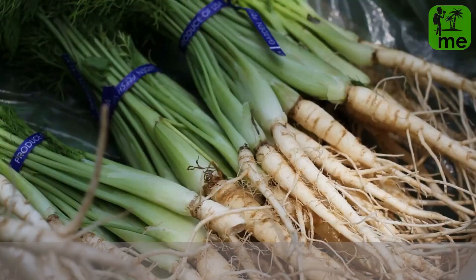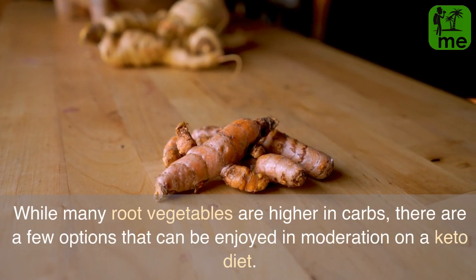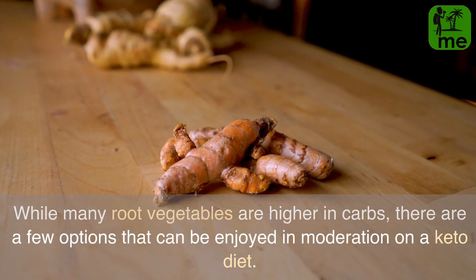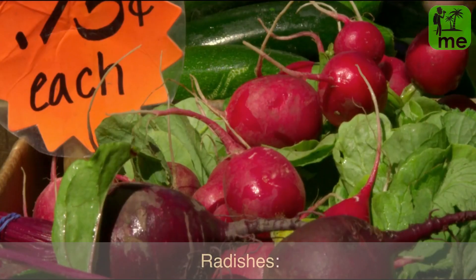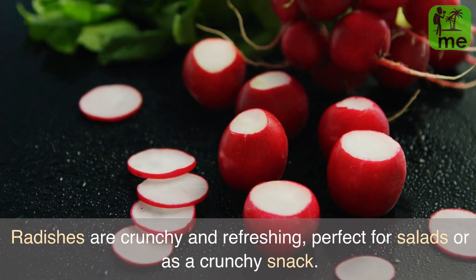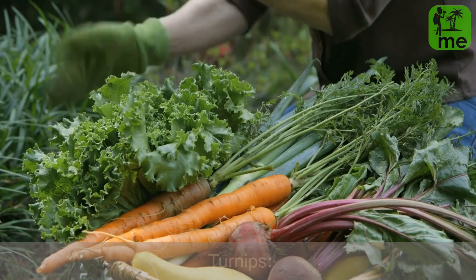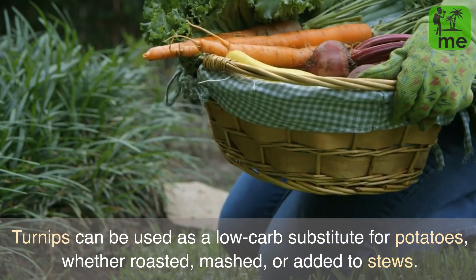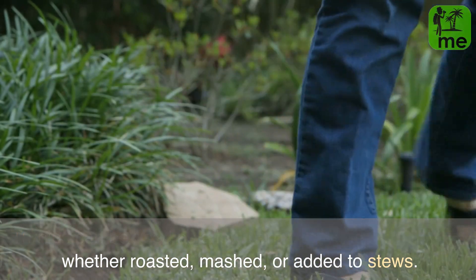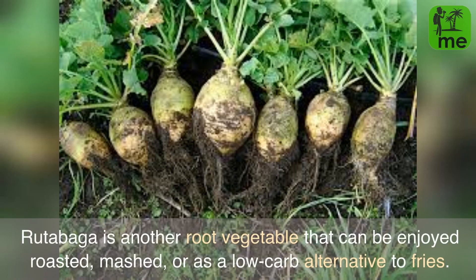Segment 4: Root Vegetables. While many root vegetables are higher in carbs, there are a few options that can be enjoyed in moderation on a keto diet. Radishes are crunchy and refreshing, perfect for salads or as a crunchy snack. Turnips can be used as a low-carb substitute for potatoes, whether roasted, mashed, or added to stews. Rutabaga is another root vegetable that can be enjoyed roasted, mashed, or as a low-carb alternative to fries.